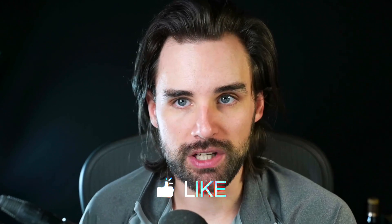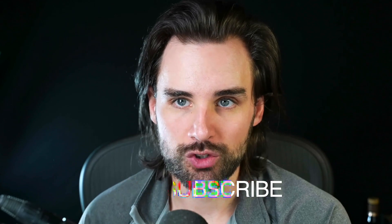Before we get into that, if you're new around here, hey, I'm Gregory, and on this channel I turn you into a blockchain master. So if that's something you're interested in, smash that like button down below for the YouTube algorithm and subscribe to this channel.